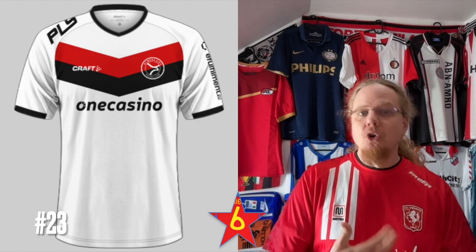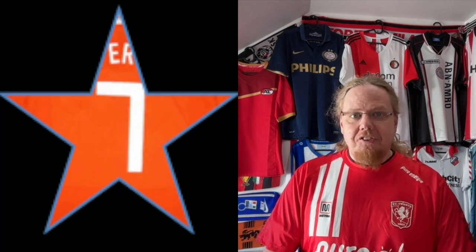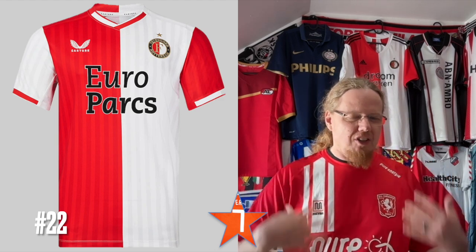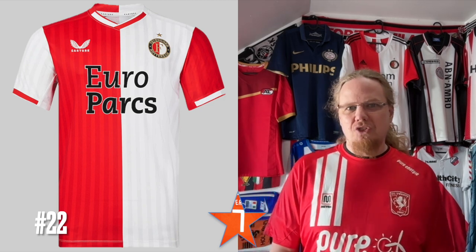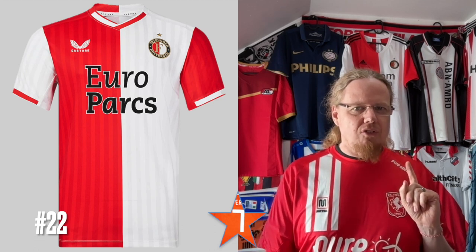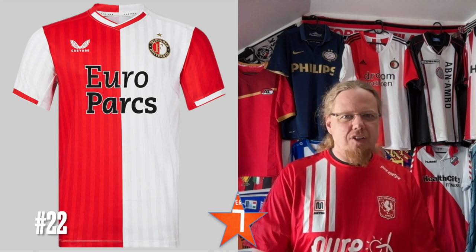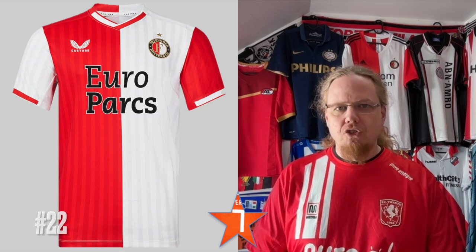Seven stars. The Feyenoord home by Castori — you don't do much wrong. The collar looks a bit weird and you could lose the shadow striping, but other than that it's a Feyenoord jersey as Feyenoord as it can be. I'm not sure if it's truly a great half-and-half jersey that looks the same from front and back — and maybe the color is slightly off — but other than that I think it's a fine jersey.